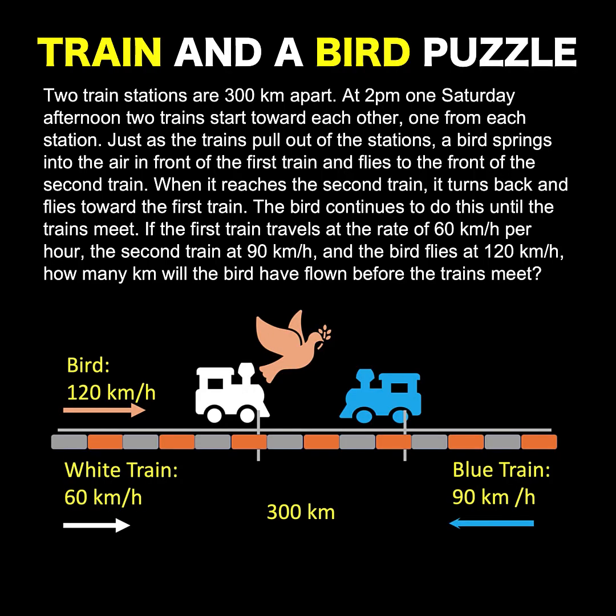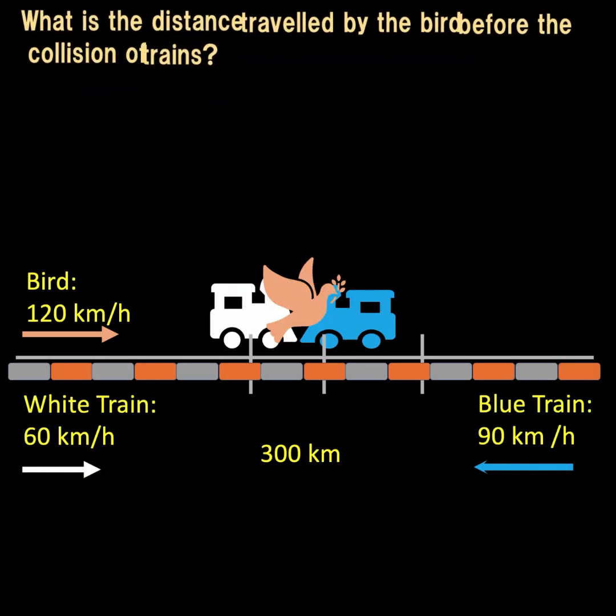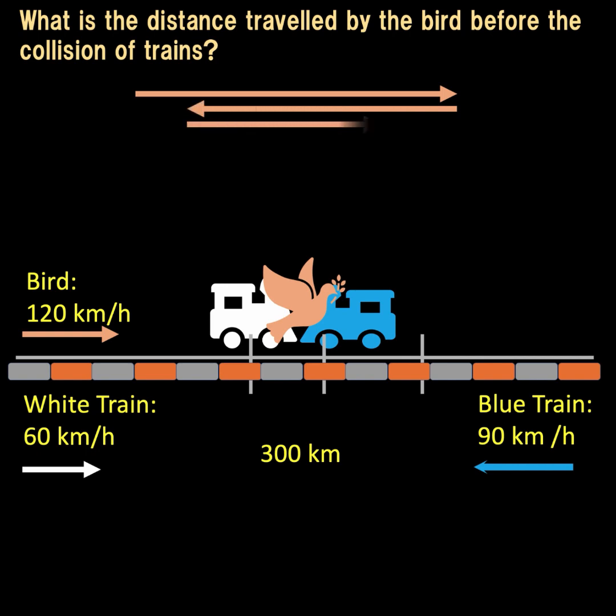At first, this puzzle looks very complicated. Here is the distance you have to account for — all the paths taken by the bird until collision. The problem is we do not know how many path segments we need to sum up, so this might seem like a case of an infinite geometric series.